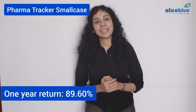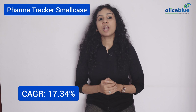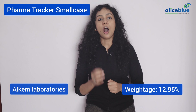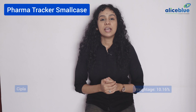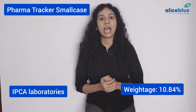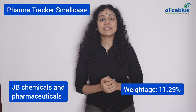IT Tracker Small Case consists of IT and ITES and online services company stocks and falls under the moderate risk category. The 1 year return is 54.31% and overall CAGR is 15.83%. This small case consists of the following stocks in its portfolio.